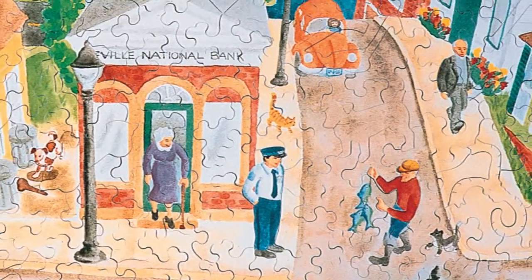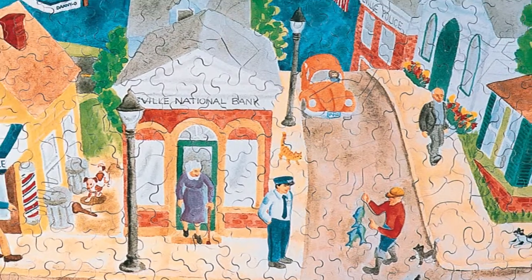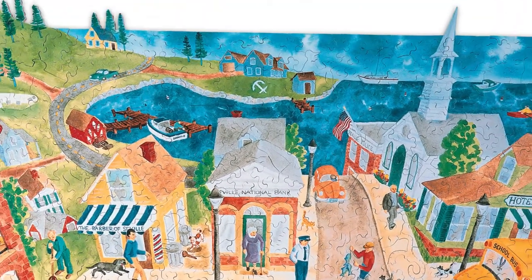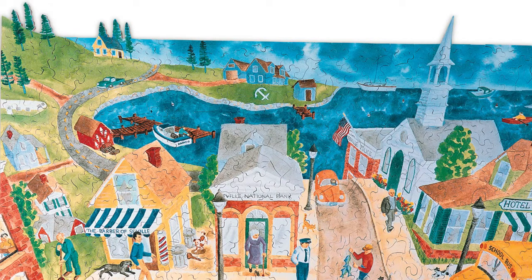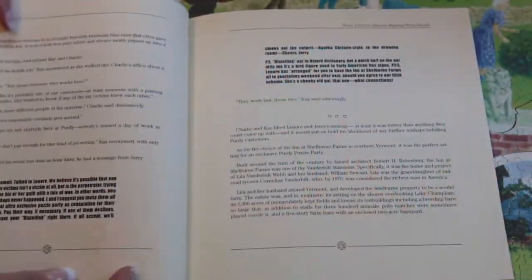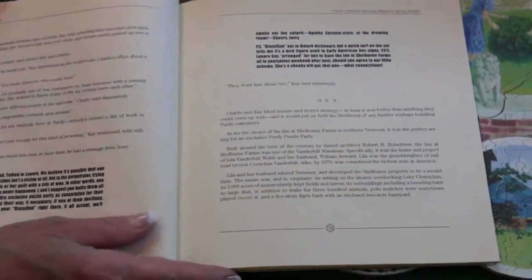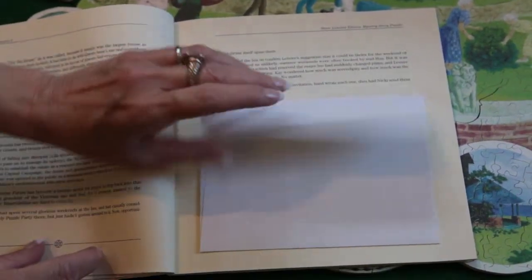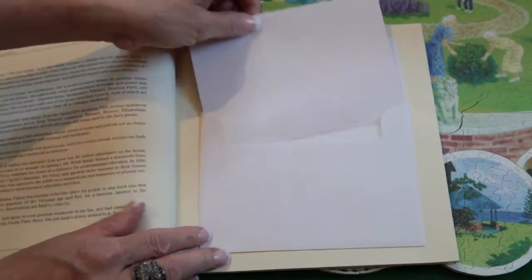Our limited edition mystery story puzzles are the sort of ingenuity you will only find at Stave. Take this one called At the End of His Rope — it's a murder mystery puzzle. Not only do you have to put it together, you gotta solve the mystery as well. It comes with a seven-chapter mystery novella and three sealed envelopes. Only open them after you think you've identified the murderer.